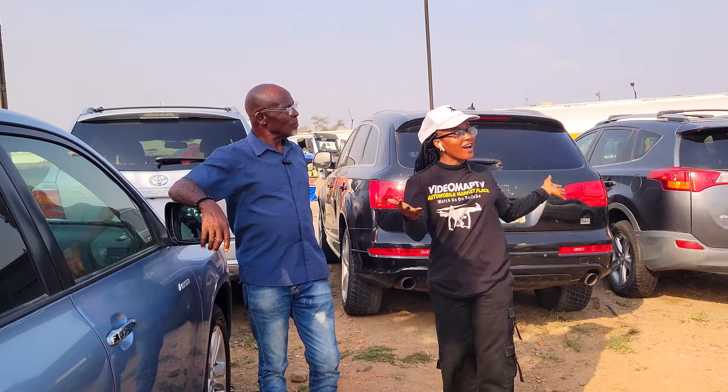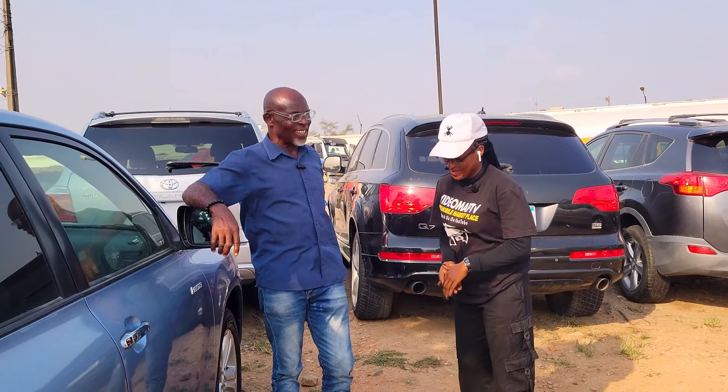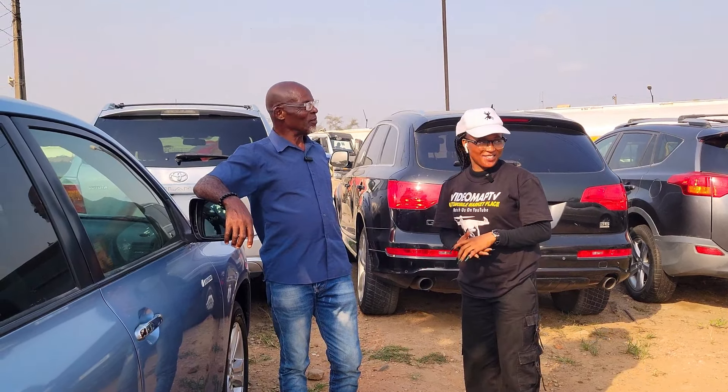Are the prices of your cars negotiable? Yes, of course — it's not a supermarket.